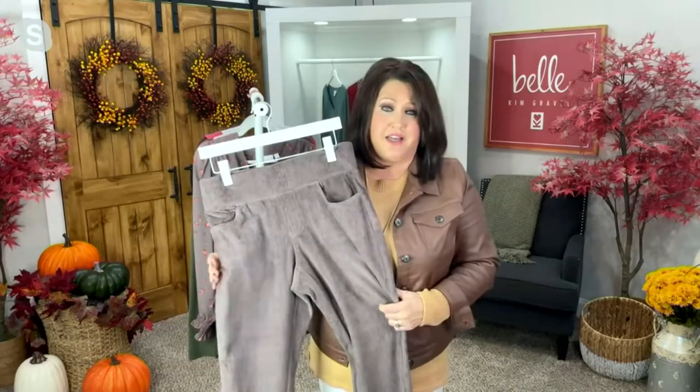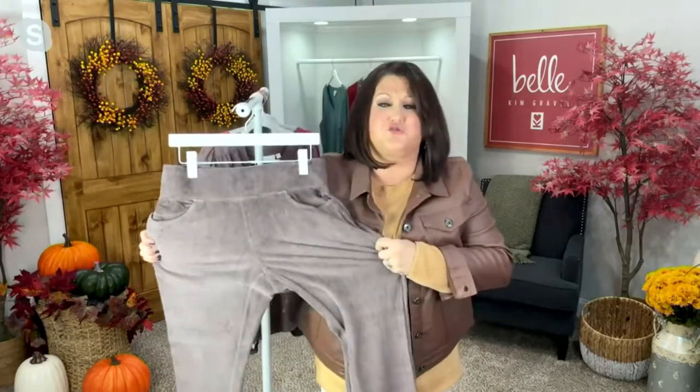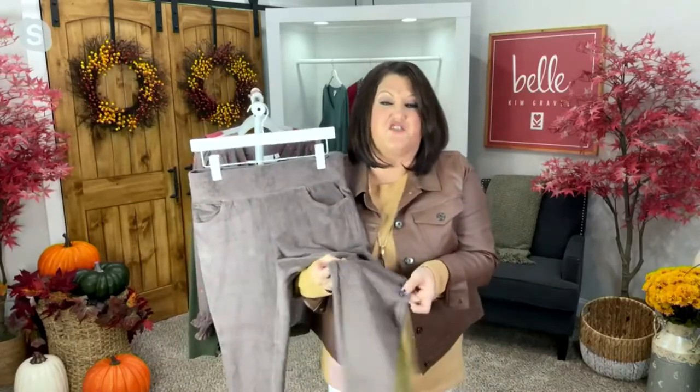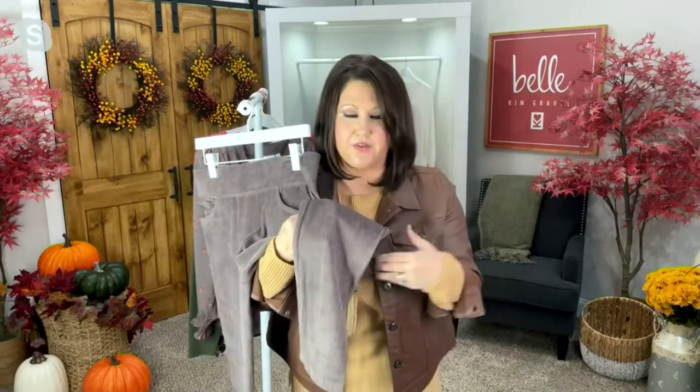Long gone are those days of back-in-the-day corduroys that didn't feel good. It feels good. We've given you the nice material, we've given you the stretch, we've given you that fun retro vintage vibe. We've given you sassy colors. This mink color — when we say mink, it just means pure class. This mink color has been so popular. Everybody loves it. It's just such a classy color — it's like gray meets brown meets purple.